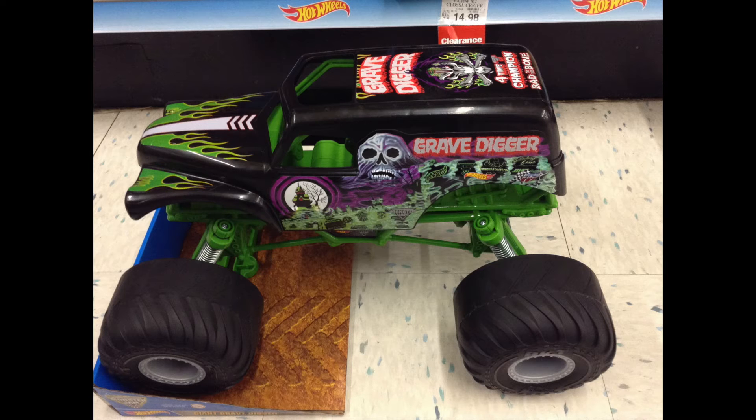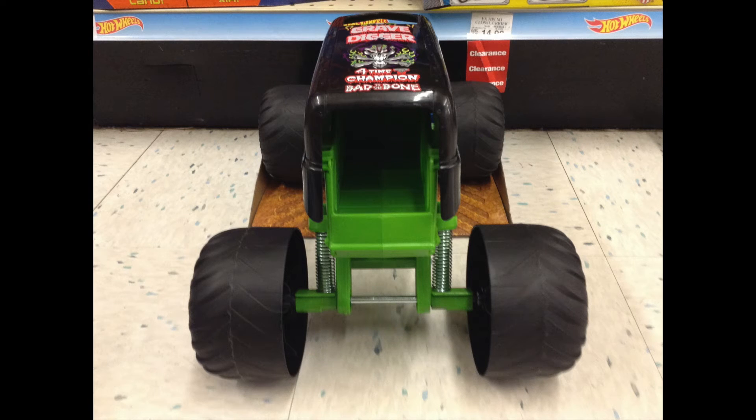It also has real working suspension and authentic Grave Digger graphics, which are stickers. You can transport three 1/64th scale trucks in the back of Grave Digger.